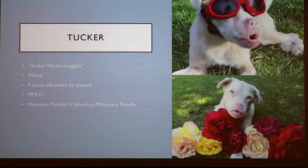I follow some of these dogs on Instagram because the cases are pretty unique. This guy in particular — his name is Tucker, he goes under 'Tucker Wears Goggles' as his Instagram handle. He's an albino miniature pincher-chihuahua-miniature poodle mix and he had MPS6. Unfortunately, he passed away at about the age of four. You can see his goggles, which were used to protect his eyes from further damage, and he has that standard curved snout with a bit of an overbite or underbite.